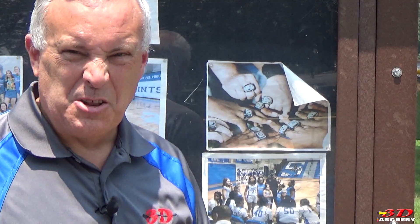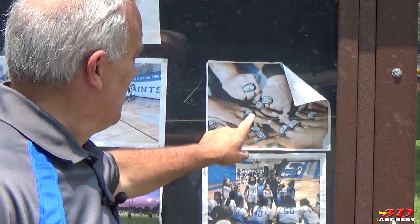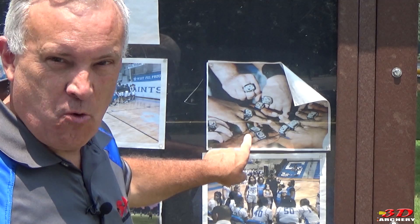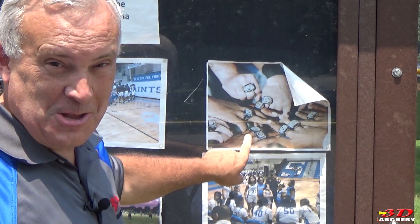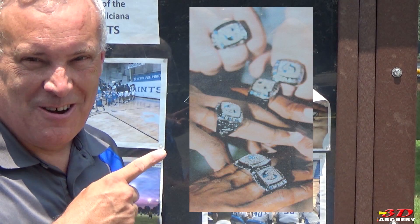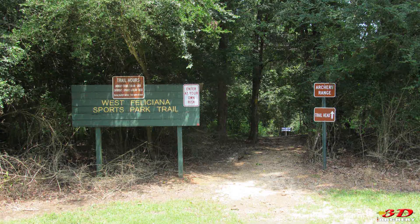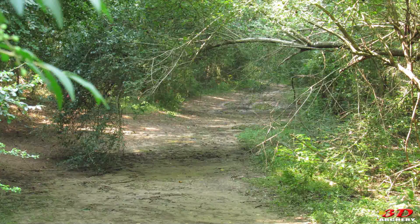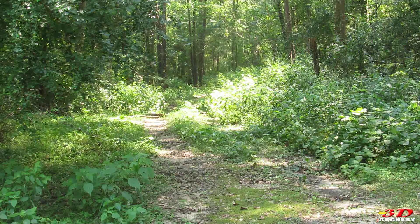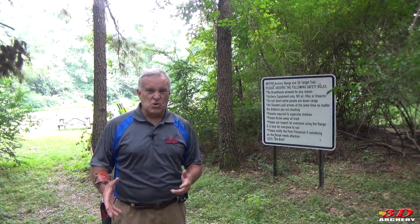Down south they take their sports way more seriously — they even have championship league rings for the kids. I'll put a close-up of those right here — that's incredible. Located off the beaten path of the park is six miles of dual-purpose trails for hiking and biking.